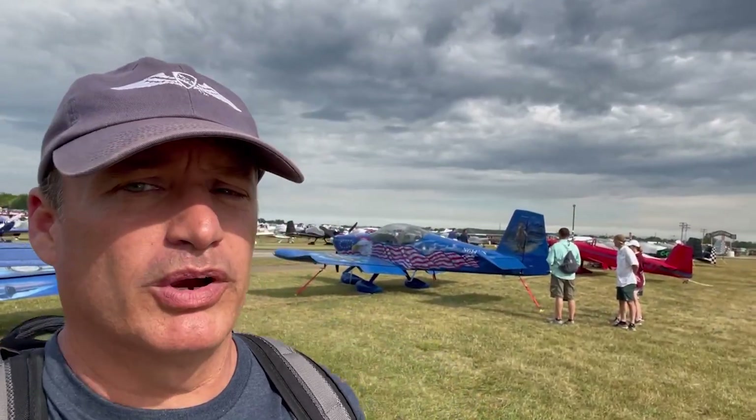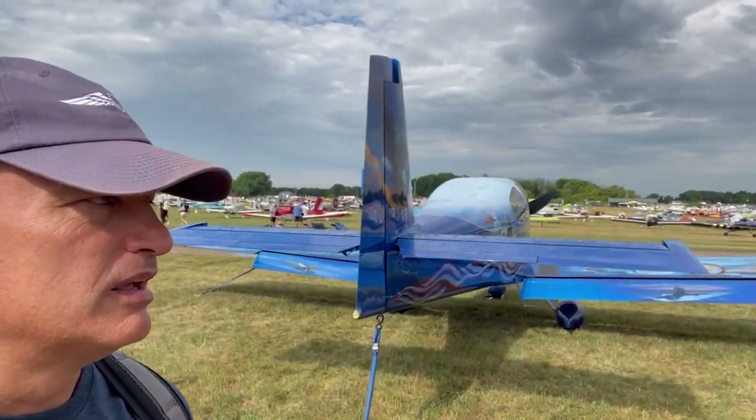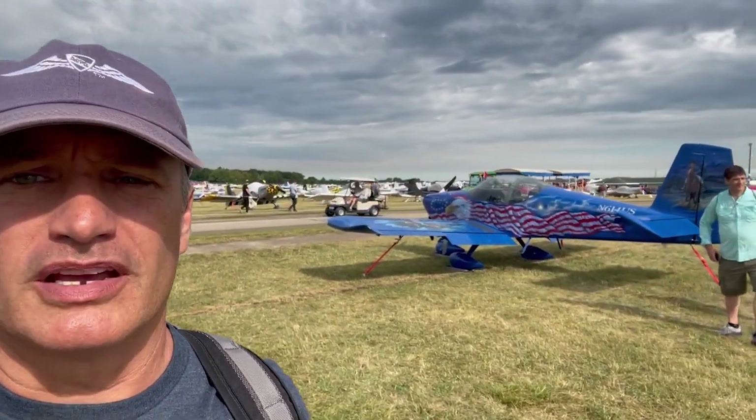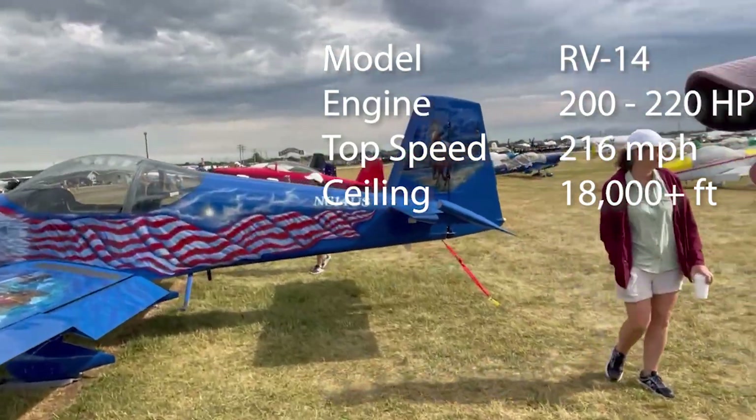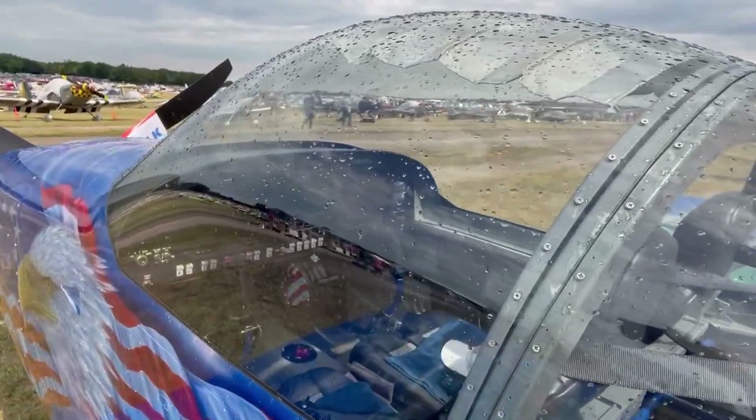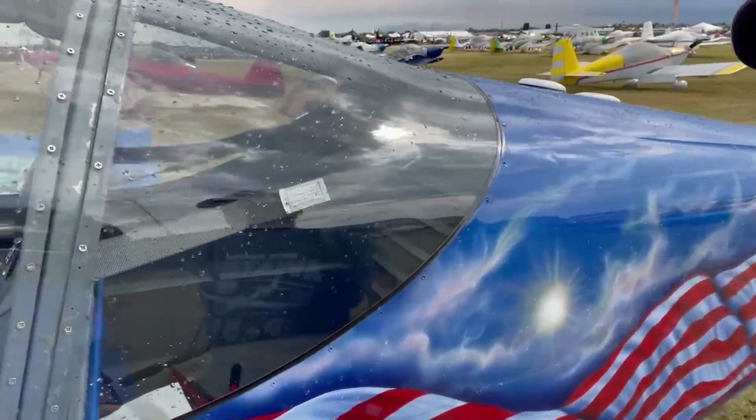So it was between two aircraft for a while — the RV-10, which has a nice wide cockpit, comfortable for two people side by side, or the RV-14, which also has the wide cockpit and lots of room in the front. It's basically the same in the front as the RV-10. What it doesn't have are back seats, so this is a two-place airplane, but lots of luggage room in the back. Cruising is about the same. The big difference is the 14 is fully aerobatic.